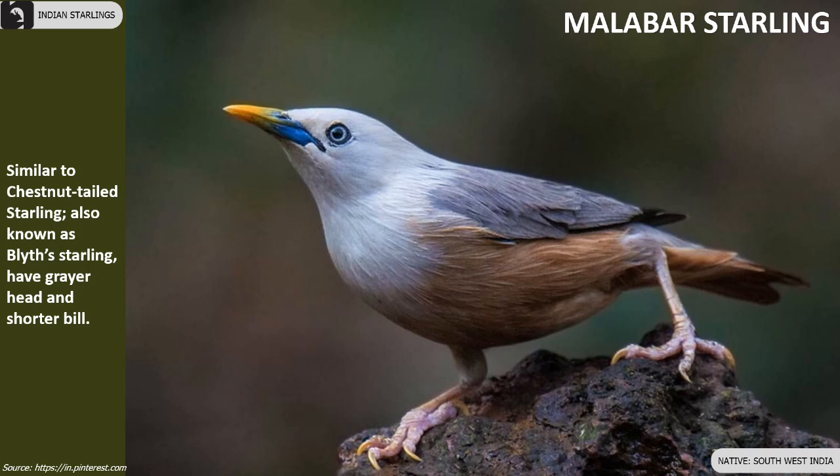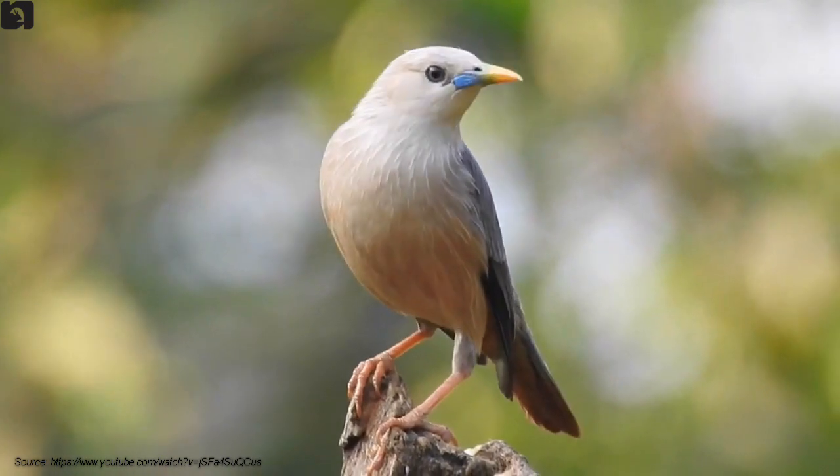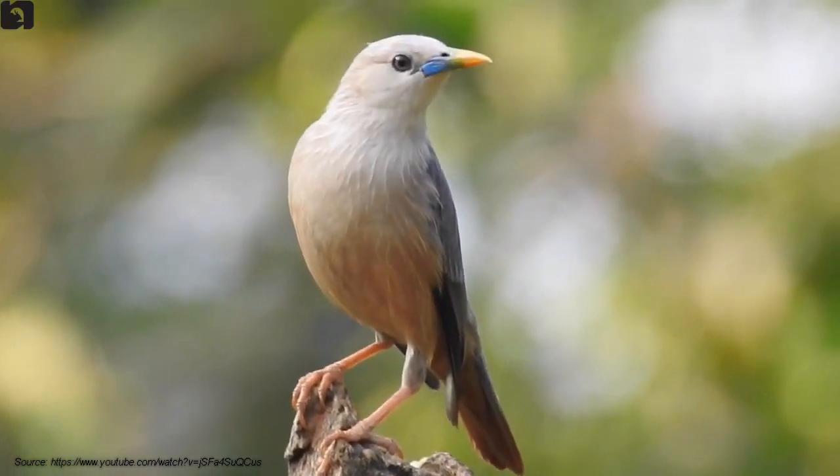Malabar Starlings are also known as Blyth's Starling. They look similar to Chestnut-tailed Starling but have a greyer head and shorter bill, and are found in South West India.